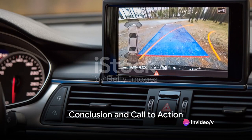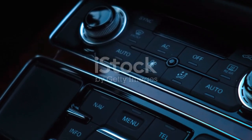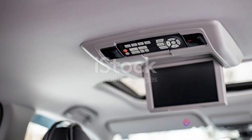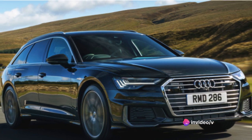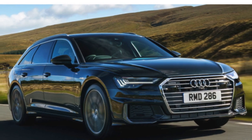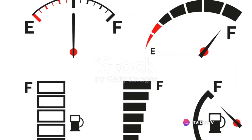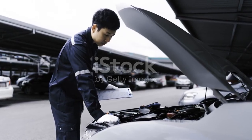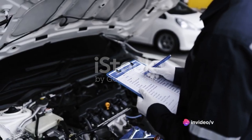That wraps up our comprehensive review of the Audi A6. We've delved into its infotainment system, which combines luxury with cutting-edge technology to deliver an unrivaled user experience. We've explored its engine, talked about its speed and performance, touched on its impressive fuel economy, and discussed its maintenance. Last but not least, we've examined the price — which for the Audi A6 is definitely worth every penny, considering the value it brings to the table.